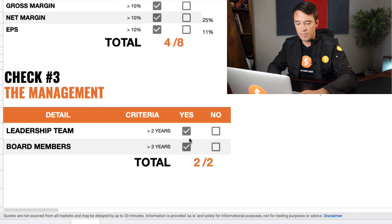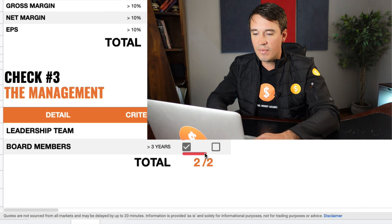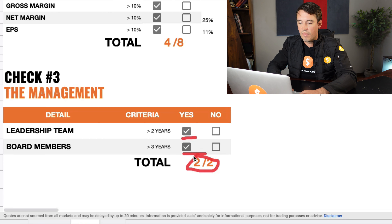Now we are going to look at the management and see how experienced they are. We will not be looking at the return on invested capital here, since it doesn't apply to banks. Looking at the management, the leadership team have been around for more than two years and the board members for more than three years. This brings them in at a total of 2 out of 2 for the management score.